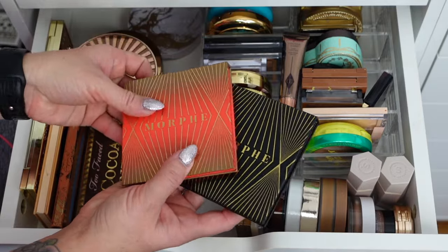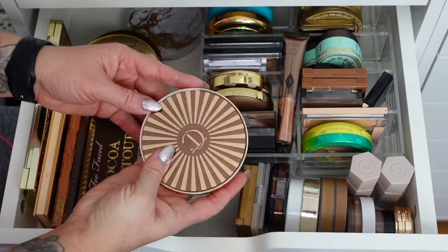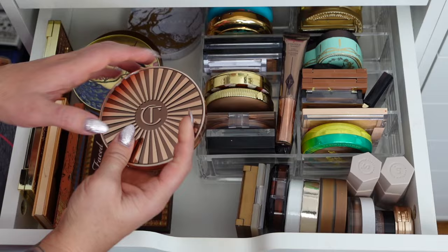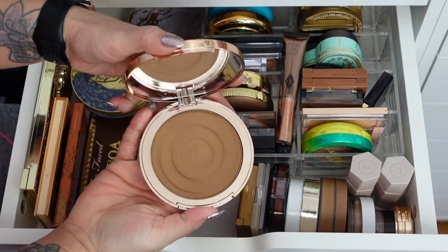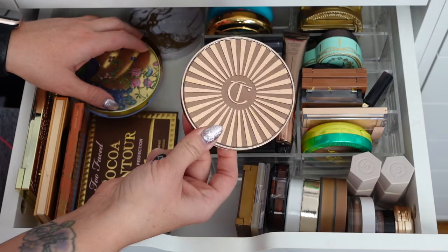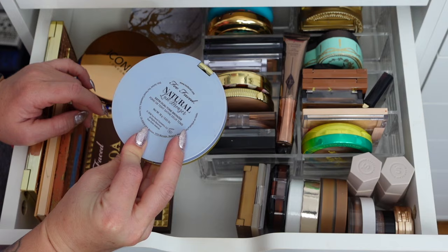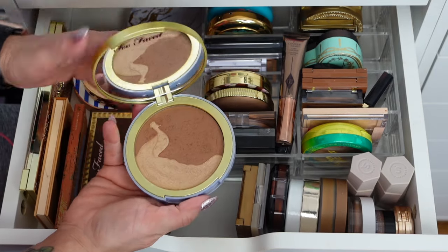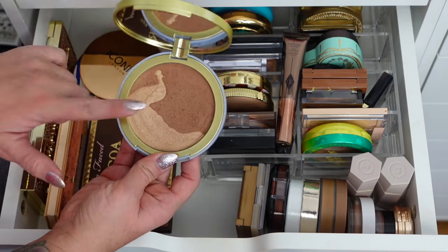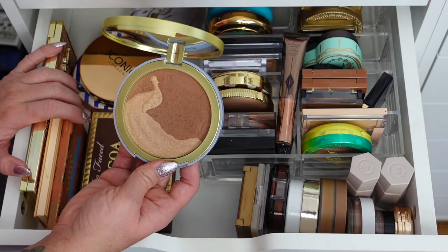I picked this one up with their Bronze Palette — the Charlotte Tilbury Beautiful Skin Sunkissed Glow Bronzer in Medium, one of their cream bronzers. I absolutely love this and I love the packaging. The Too Faced Satin Dual Tone Bronzer in Natural Lust — this is absolutely stunning. I love this. You cannot get it anywhere anymore, but the bronzer by itself or as a duo is absolutely stunning on the skin, so keeping that.